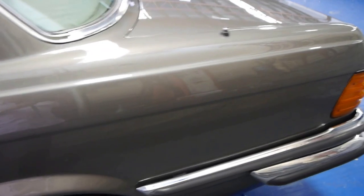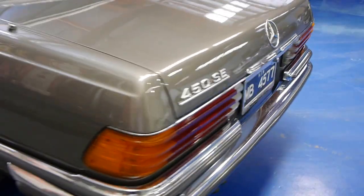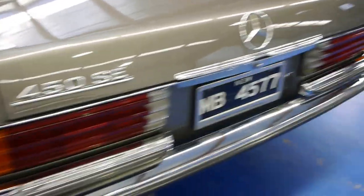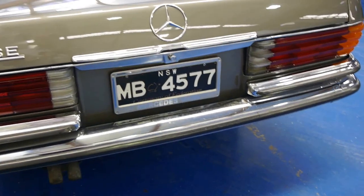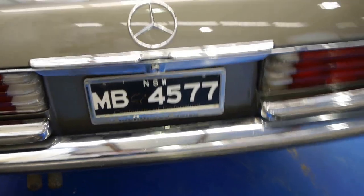We're pretty fussy about our cars. We're fussy about how we prepare them, where we buy them from. This came from the Southern Highlands. It's even got the number plate frames — stainless steel with MB for Mercedes-Benz, 4.5 litre from 1977.